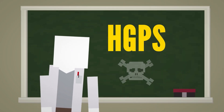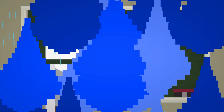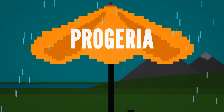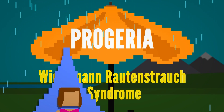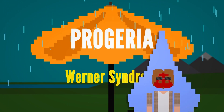They usually die of a heart attack or stroke. The condition is always fatal, with an average lifespan of just 13 years. There are a couple of related diseases that fall under the progeria umbrella of rapid aging. Wiedemann-Rautenstrauch syndrome appears in babies before they're born, and the symptoms of Werner syndrome normally occur in teenagers.